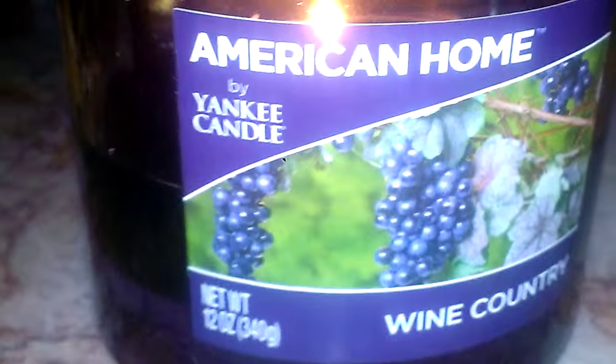The wax is just gorgeous — that purple color — and it does turn an even deeper purple when it is melted. The label on the front is beautiful as well. It has that green vineyard with the grapes and the vines on the front. I love that.